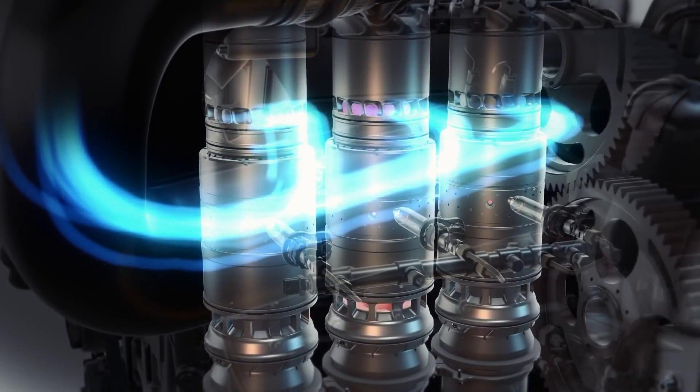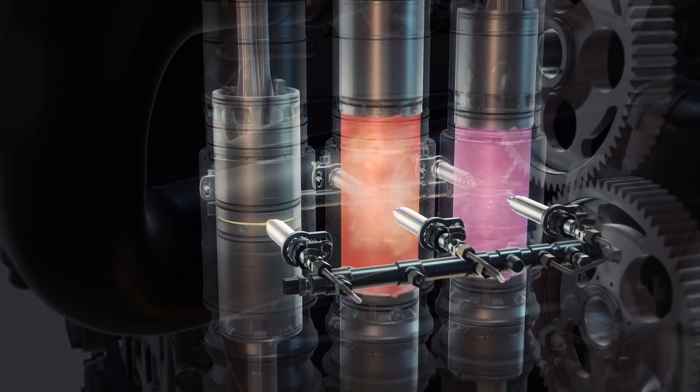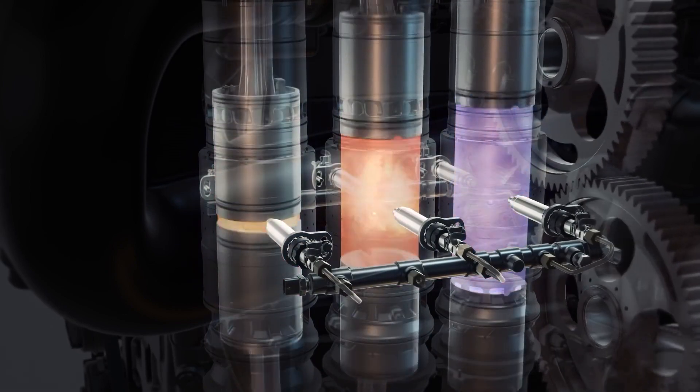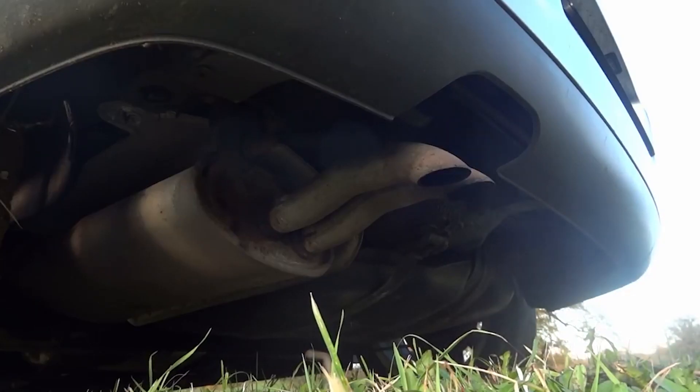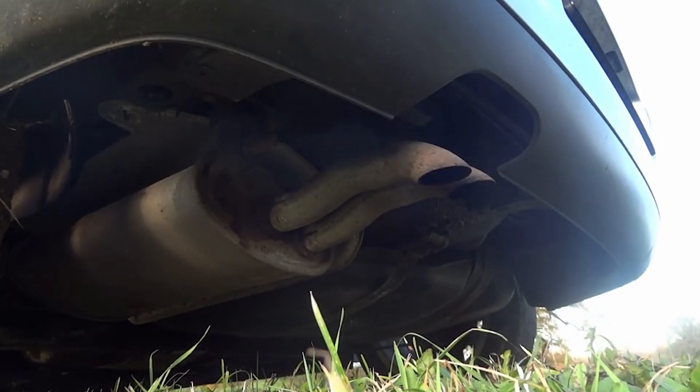There are some interesting technologies out there which do just this, like the opposed piston engine — I did make a video on that, so I'll leave a link here. But all of these technologies are still just band-aids. If the regulations keep raising, even they won't be viable forever.